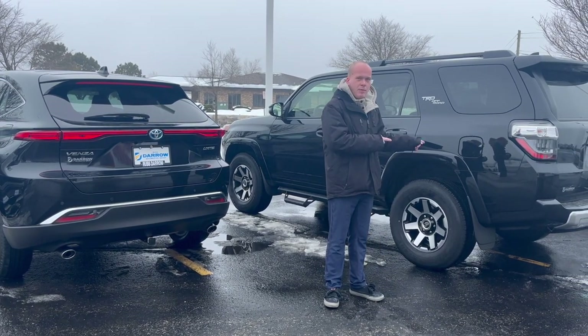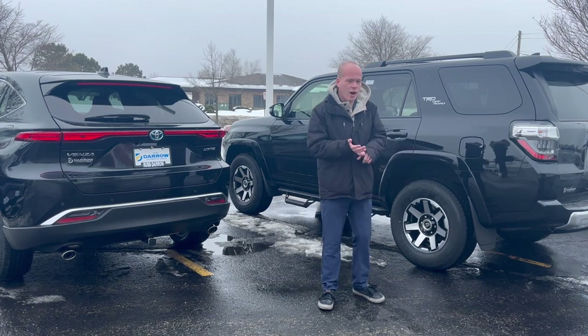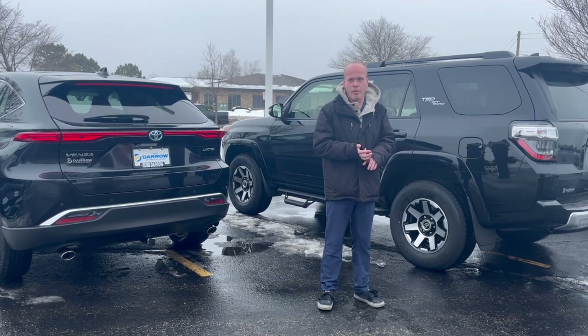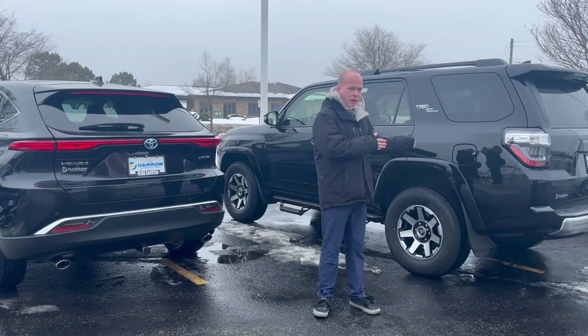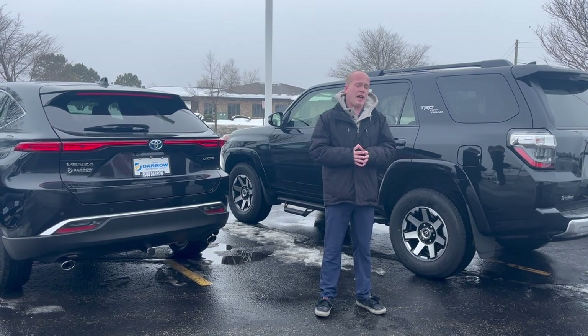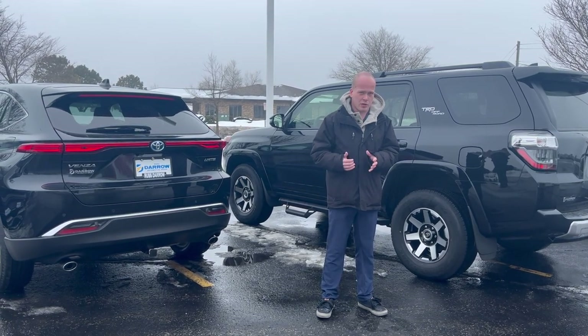A four-wheel drive vehicle is going to be a lot more intense. This is more common for off-roading or for heavier tasks, such as pulling a boat out of the water. The big benefit with four-wheel drive is it's more rugged. The downside, though, is that for the vast majority of them, you are going to have to switch it into four-wheel drive manually.